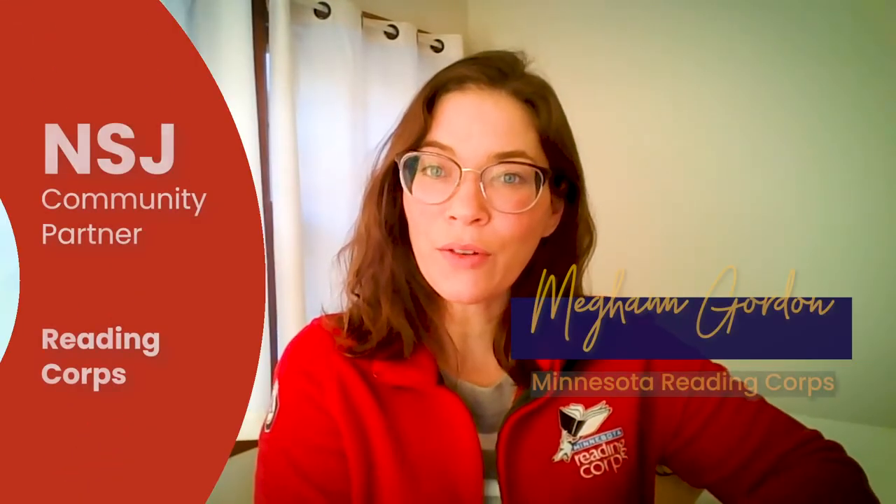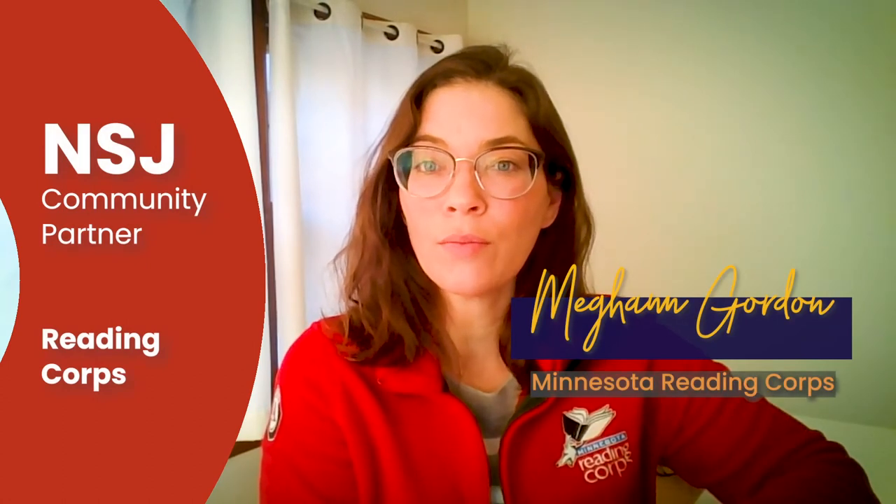I'm Megan Gordon with Minnesota Reading Corps, here to introduce the Total Learning Classroom program at Nellie Stone. Total Learning Classroom, or TLC, was founded in 2015 at Nellie Stone to offer an additional layer of support to students in North Minneapolis. Instead of one or two tutors serving all kindergarten through third grade students, this program places one Reading Corps Literacy tutor or Scholar Coach in every single classroom in kindergarten through third grade. This team of tutors provides targeted reading lessons to students who need extra support and builds relationships to help make school a safe, productive, and fun place to be.